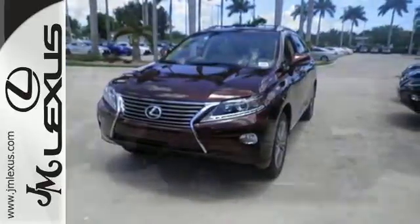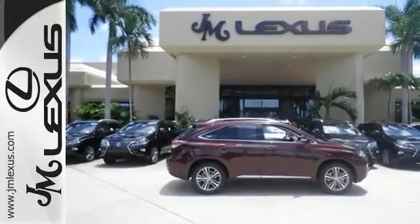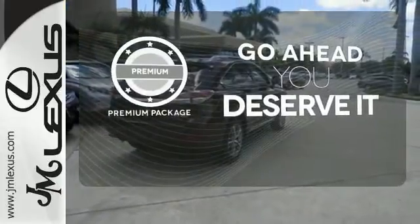Smart features include smart access with push-button start, Bluetooth, and HomeLink. It also has premium surround sound, a power liftgate, and leather upholstery. For those who enjoy the finer things, the premium package is included for you.